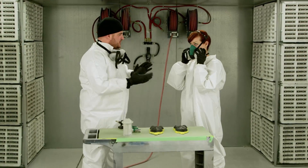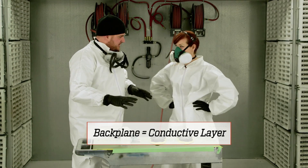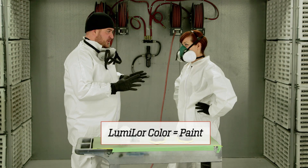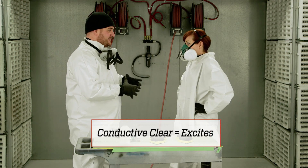Today we're going to do the Lumilor coating process. The first layer is going to be our back plane, which is our conductive layer. The second one is going to be our dielectric, which is our insulator. The next one is going to be our Lumilor color, which is going to get lit at the end with our conductive clear.